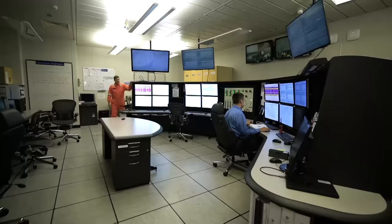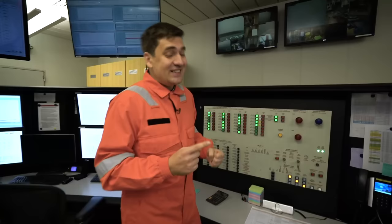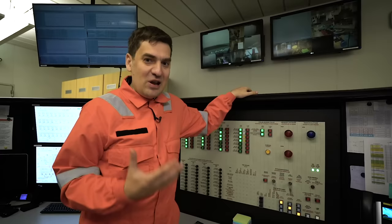The oil platform, like a huge factory, doesn't stop working for even one second. It functions day and night because it would take several dozen hours just to start it up again. But you can stop it in an instant with this emergency shutdown button — I was told to not even breathe on it, because later I wouldn't be able to say it was an accident. That pause would cost the company several million dollars.